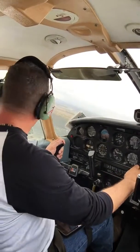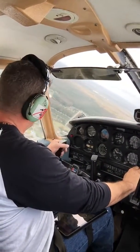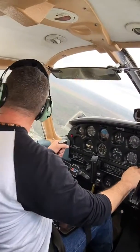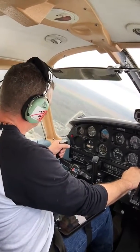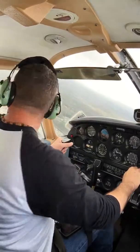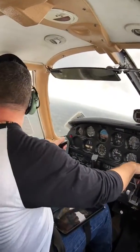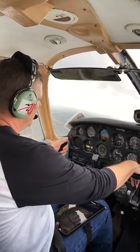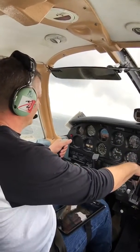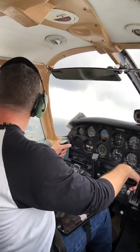Tamino traffic, Cherokee 6A Whiskey Alpha turning left crosswind runway 3-2, Tamino traffic. Alright, we're turning crosswind. That's all squared off. We're squared off. And we're at our pattern altitude here, which is 1,072 to be exact.